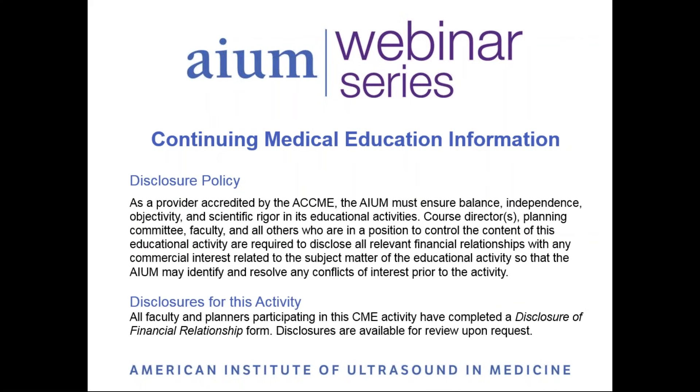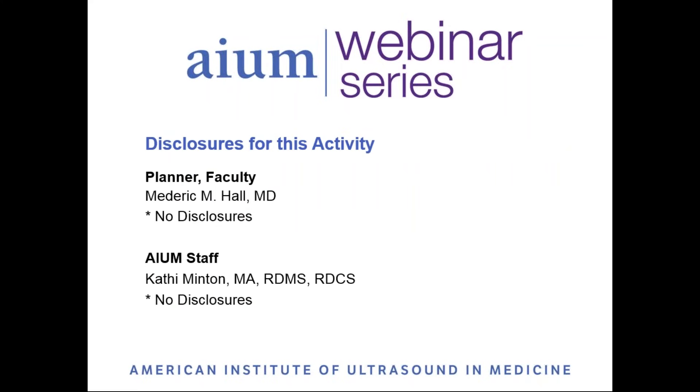As an ACCME accredited provider, it is the AIUM's policy to ensure that the contents and quality of this activity are balanced, independent, objective, and scientifically rigorous. All individuals in a position to control the content of an educational activity are required to complete a disclosure form. All disclosures are reviewed by the AIUM, and any conflicts of interest are resolved or managed prior to an activity. Dr. Hall and Kathy Minton have no disclosures.